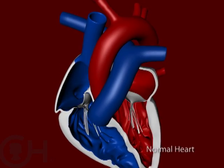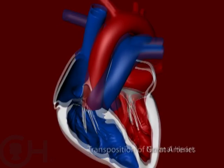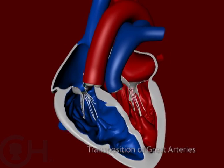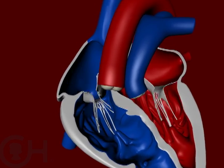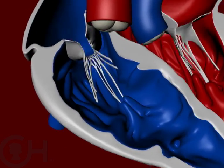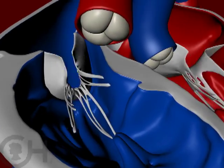In transposition, the pulmonary artery and the aorta are switched, or transposed, so they come off the opposite pumping chamber. What that means is that the blue blood comes back to the right atrium, to the right ventricle, but now instead of going to the lungs, it goes back out to the body.